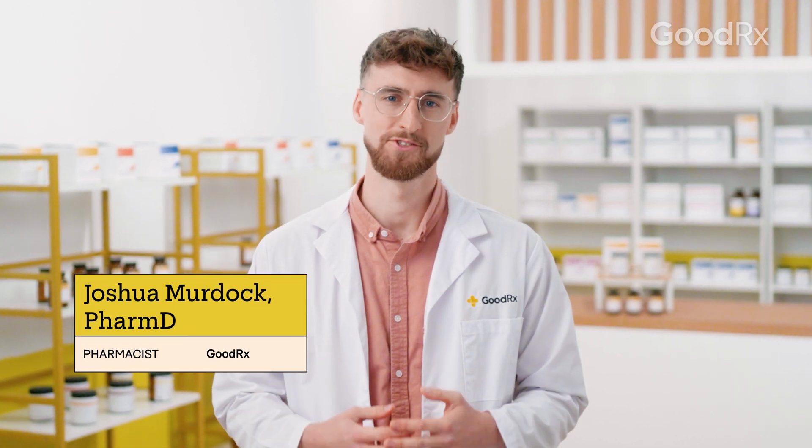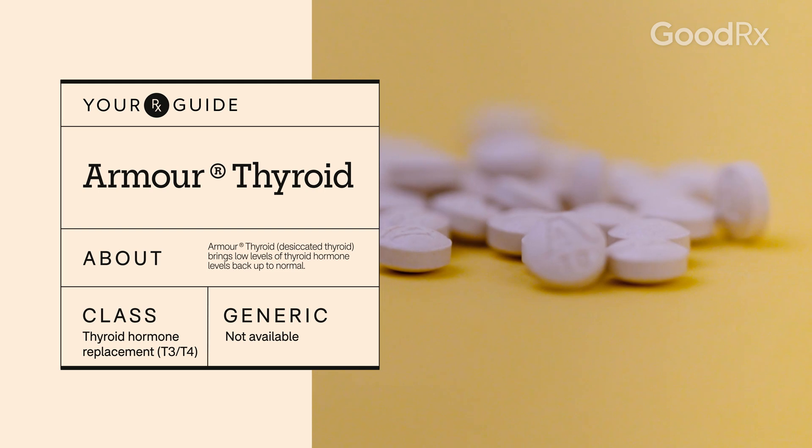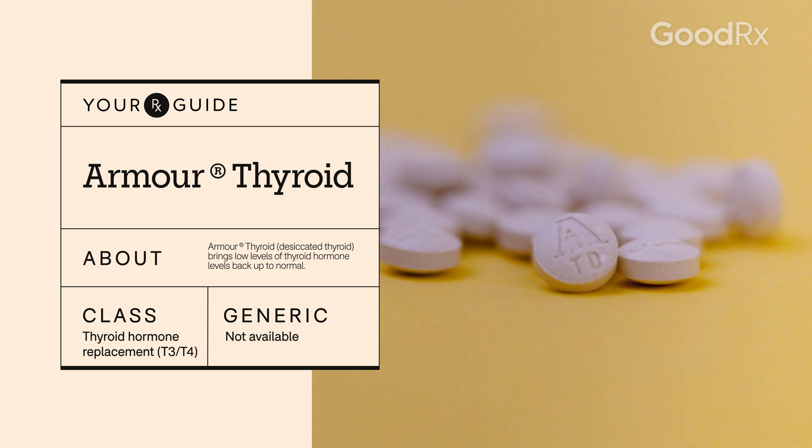Your thyroid releases hormones that control many parts of your bodily functions. Here's what you need to know if you've been prescribed Armour Thyroid.